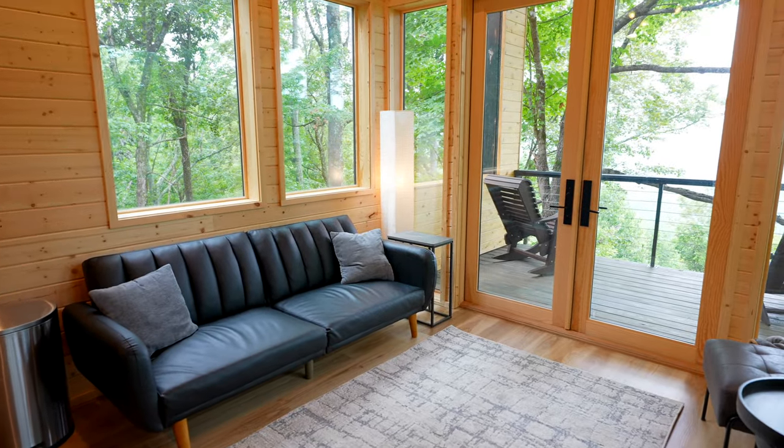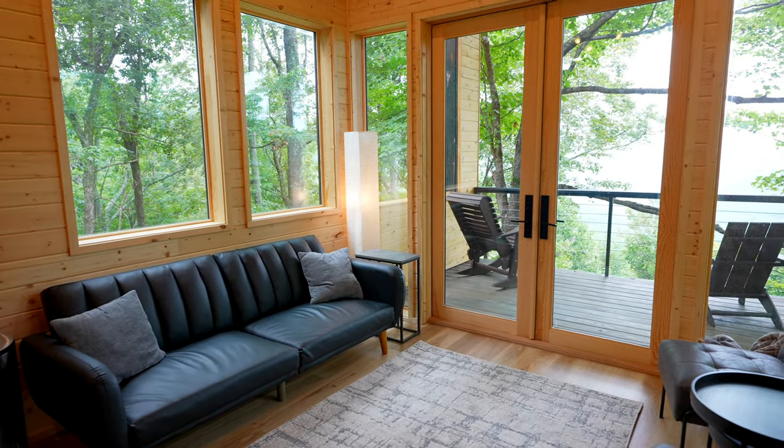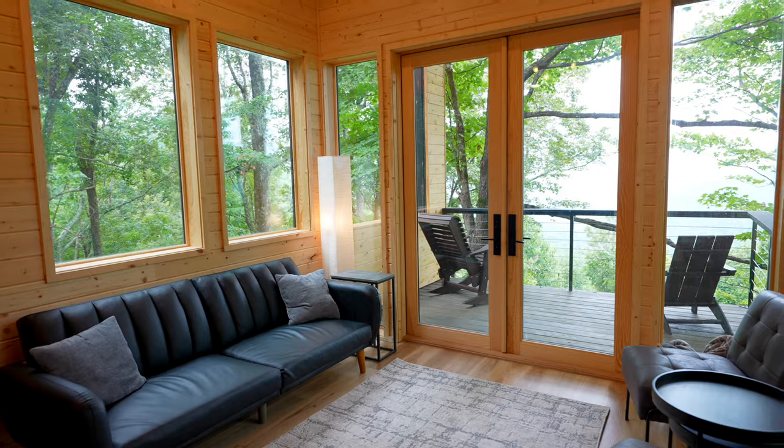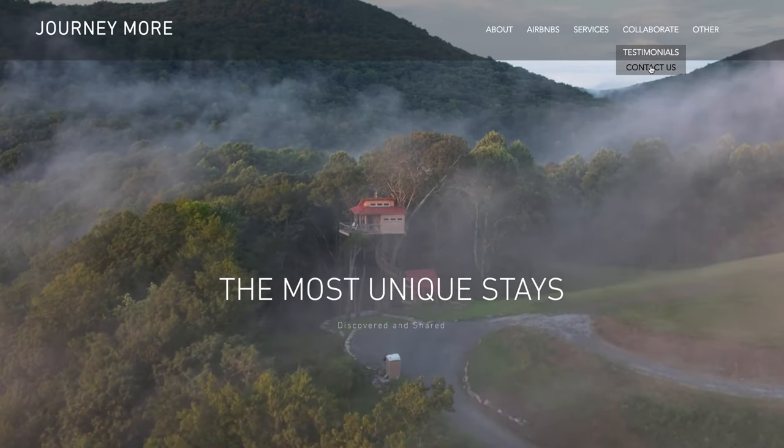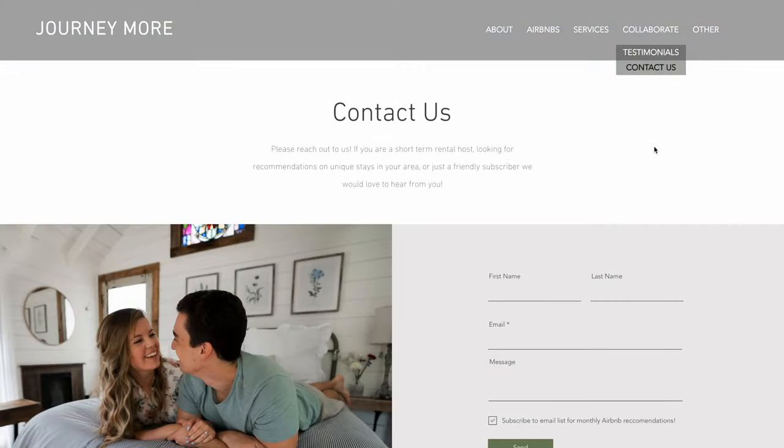The best part of this living space is it's surrounded in windows so you can look out and see all of the trees. They have double doors that lead out onto the porch with the best view. Please be sure to like the video, subscribe to our channel, and comment down below your favorite part of this tree house. If you're a host of a unique or amazing Airbnb that you want us to feature, you can go to journeymore.com and fill out the contact form.